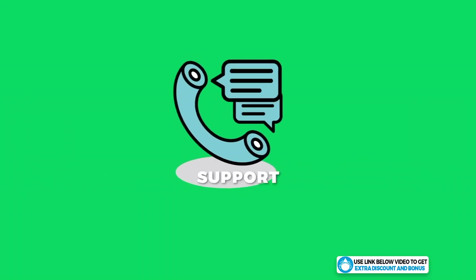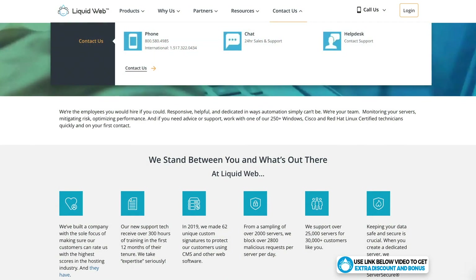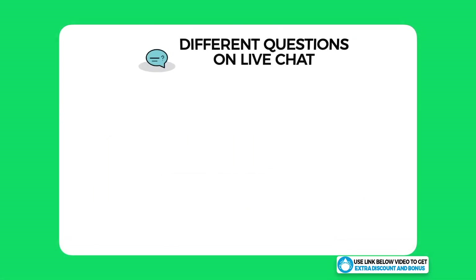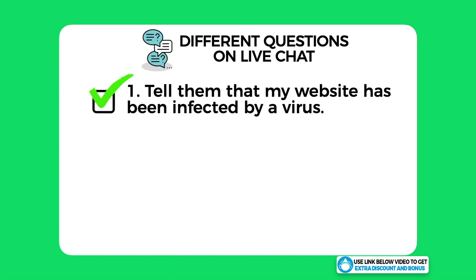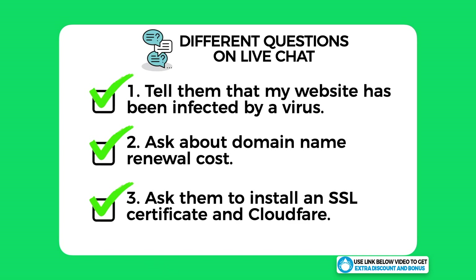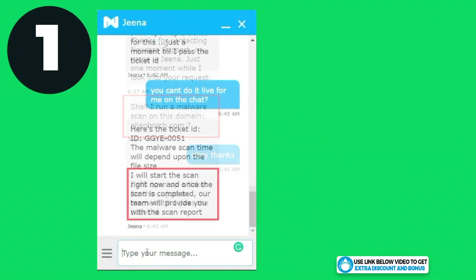Liquid Web provides 24/7 customer support through email, live chat, and phone support. Unfortunately, they don't have 24/7 live chat support on their Nexus managed WordPress hosting, which is a little disappointing. To test them, I asked three questions: first, I told them I'd been infected by a virus on my website and asked for help; second, I asked about their domain name renewal costs; and third, I asked them to install an SSL certificate and Cloudflare for me as a complete newbie.